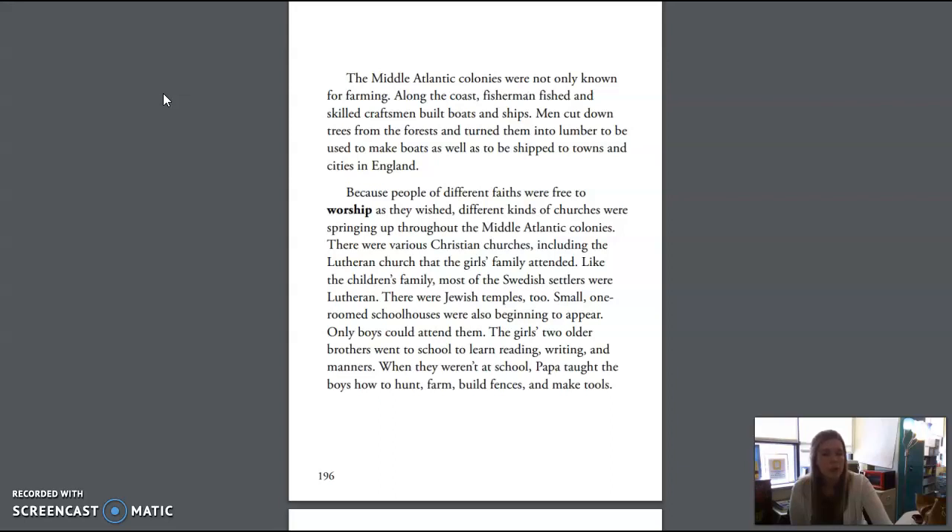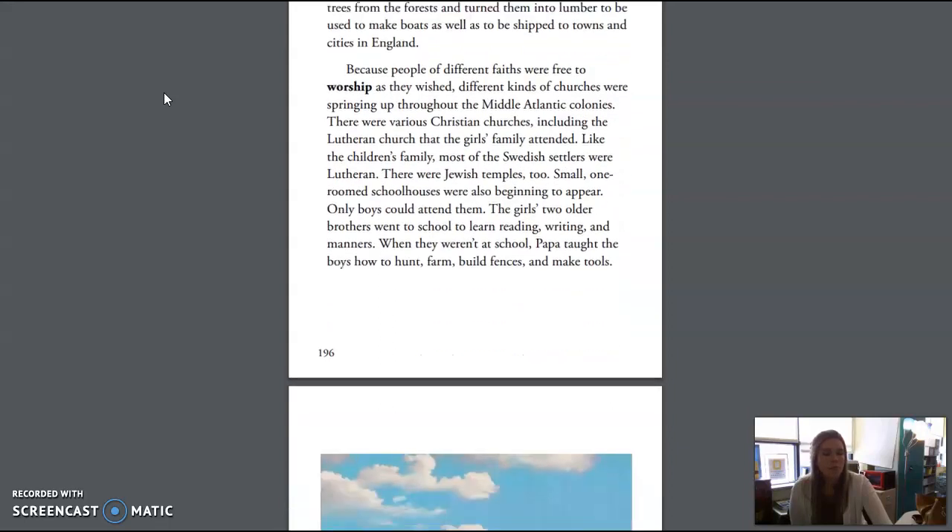Only boys could attend the schoolhouses. The girls' two older brothers went to school to learn reading, writing, and manners. When they weren't at school, Papa taught the boys how to hunt, farm, build fences, and make tools.